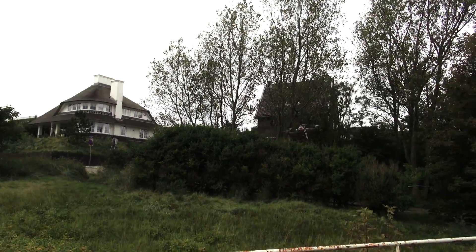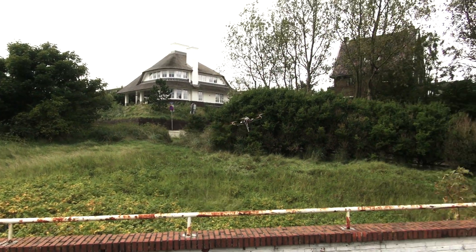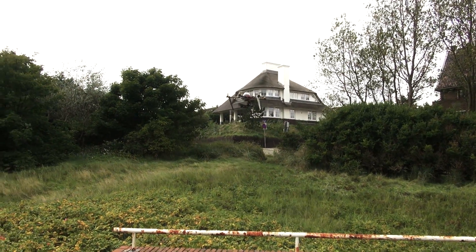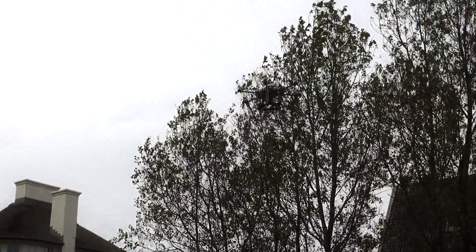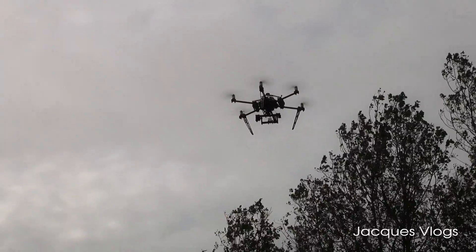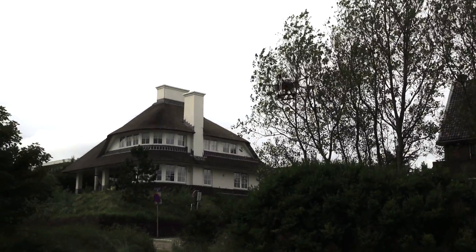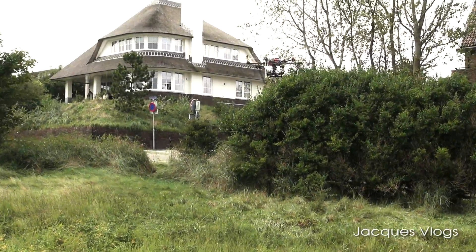There's a lot of wind here. If you can see all these different angles, there's a lot of wind. Still, I'd say it's doing pretty good — the GPS is holding it pretty steady.